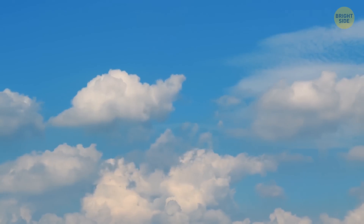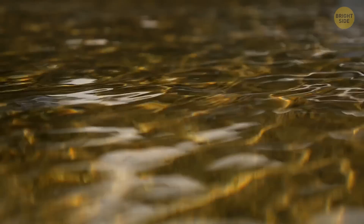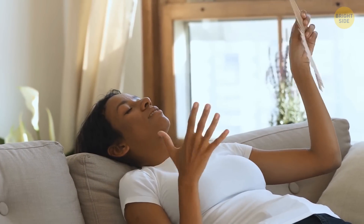If you could take all the water droplets in clouds and bring them to the surface, you could cover the planet with a liquid layer as thin as a human hair. It doesn't seem like a lot, but this water is crucially important for climate — we'd have warmer temperatures if it weren't for the clouds.